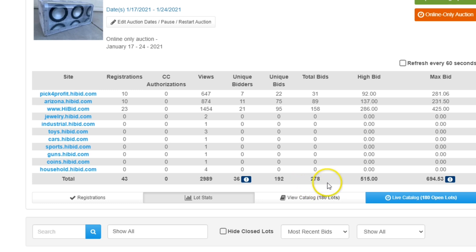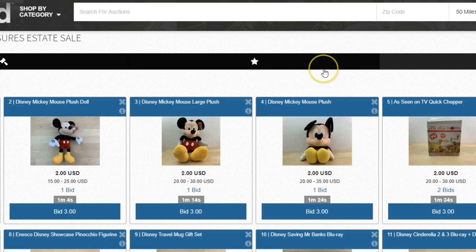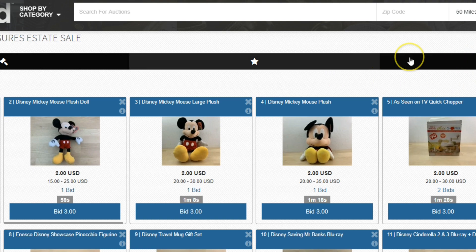192 unique bids, 278 total bids for $515. This is pretty awesome, guys. I'm just going to watch it scroll through here and see if there's any bids in the last seconds as some of these start to trickle down. I am stoked right now.